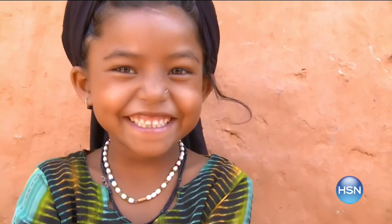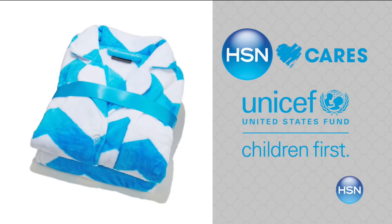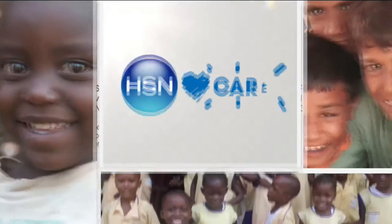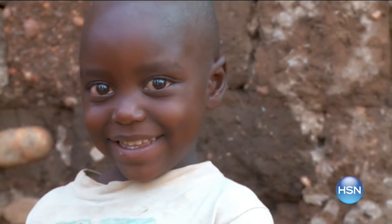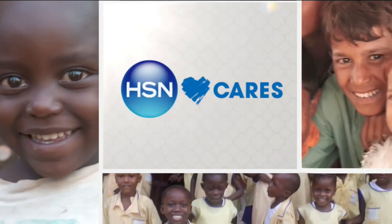HSN Cares is dedicated to empowering women and helping families in need. Our partnership with the U.S. Fund for UNICEF helps build a better future for children. When you purchase an item from our HSN Cares U.S. Fund for UNICEF collection, we will donate $5 to the U.S. Fund for UNICEF — with $5, UNICEF can feed a child for more than three days. Search 'hsncares' at hsn.com to shop the collection or make a donation.